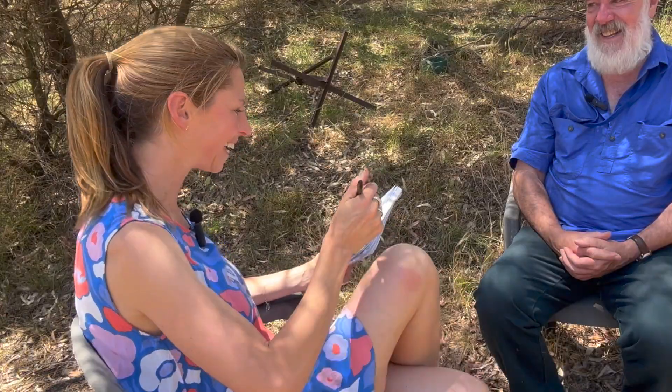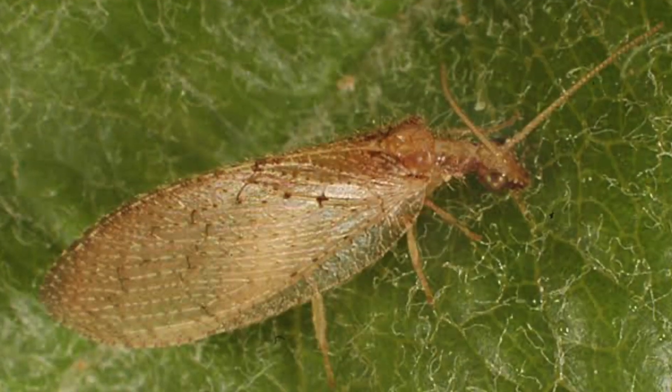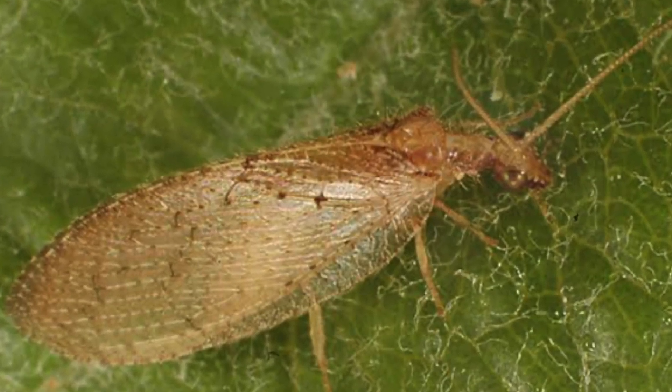Are hoverfly eggs distinctive? The eggs of hoverflies and brown lacewings — not the green lacewing eggs on stalks, but brown lacewings and hoverflies — are white, oval-shaped eggs laid flat on the leaf, usually on the underside. So if you turn the leaf over and there are lots of little white specks like tiny Tic Tacs, they're probably either lacewing or hoverfly eggs.